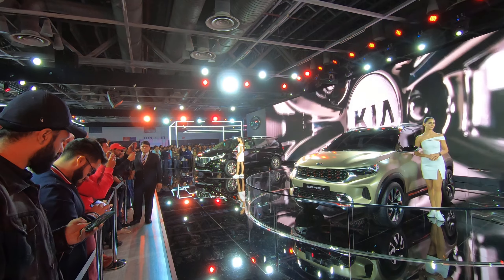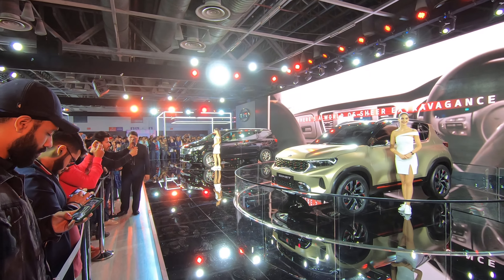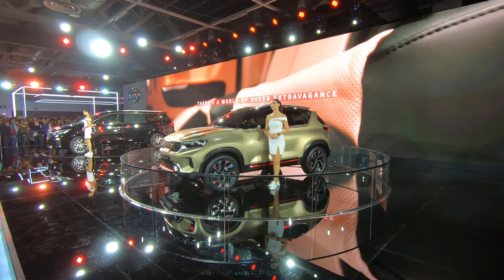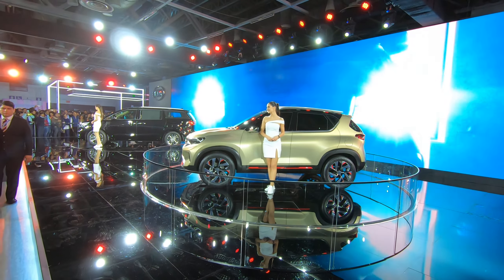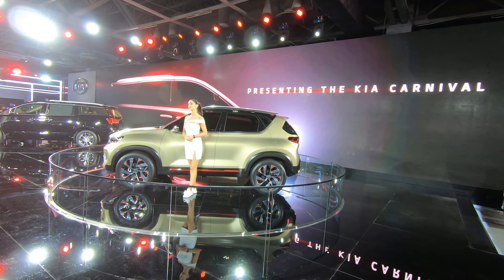There's the Carnival as well on the other side — this is the fourth Carnival they have on display. There are repeating cars out here at the pavilion, but the Sonet is a new car we got to see. You can see the red trims even on the massive wheels. These wheels are really big and I doubt they'll be the same wheels that come to the Indian market.